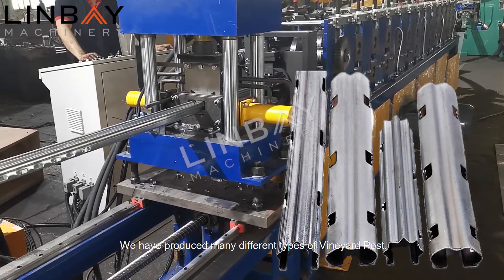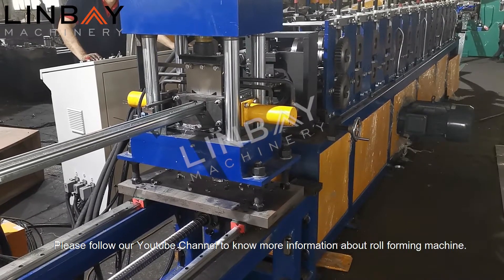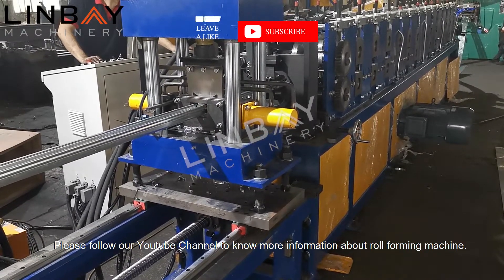We have produced many different types of vineyard posts. Please follow our YouTube channel to know more information about roll forming machines.